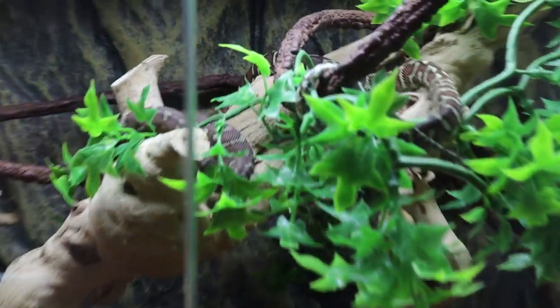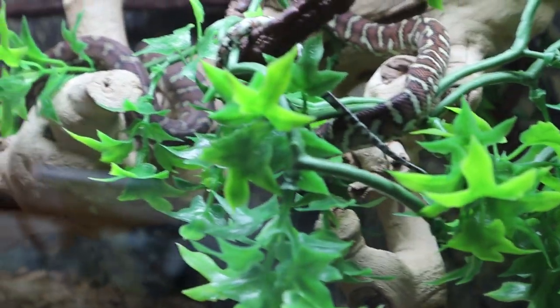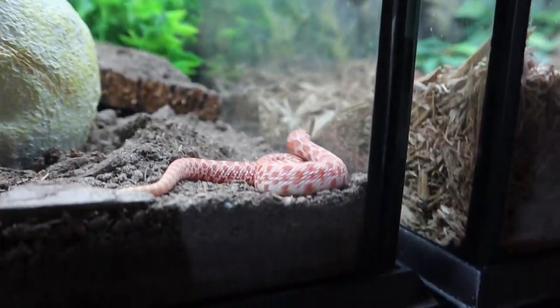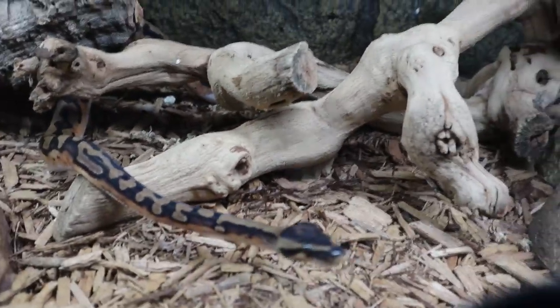Look at this guy — it's an albino western hognose. I have to admit that's actually a really cute snake. I mean I'm not big into snakes but it is a cute snake. Look at these guys cozied up in here — he's coming out like 'hey guys!'